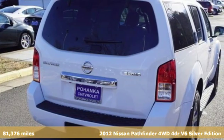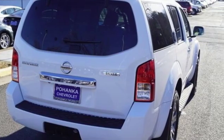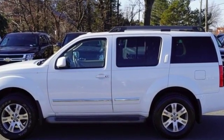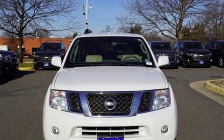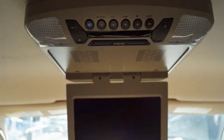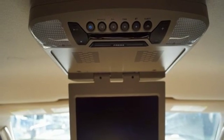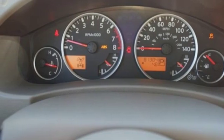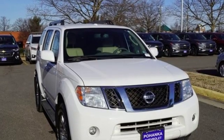A great vehicle is comprised of great features like these: Bose sound system, power heated mirrors, front heated leather bucket seats, auto dimming rear view mirror, Bluetooth, dual zone climate control, automatic transmission, aluminum wheels, electronic shift on the fly, and an intelligent key.